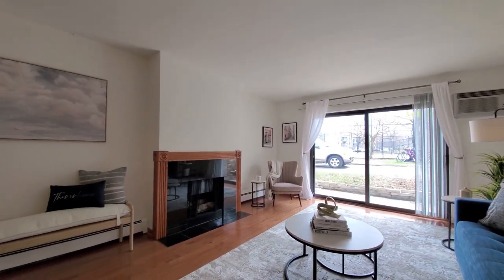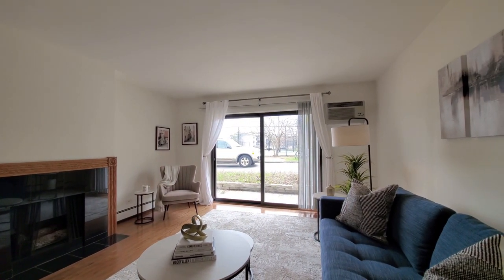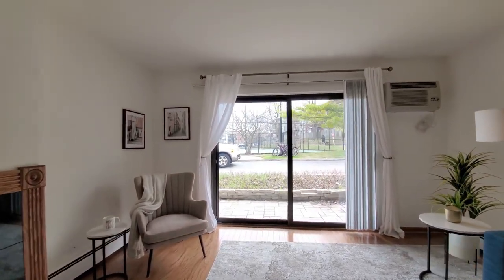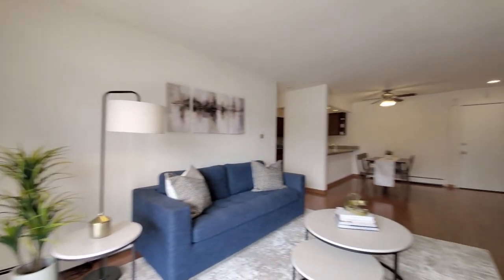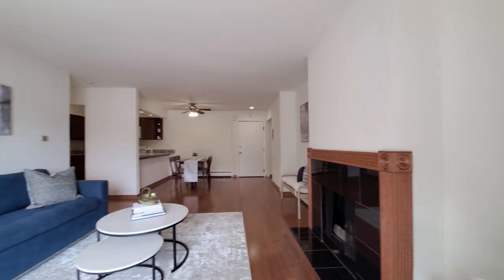Looking at a wide living area, a decorative fireplace, and patio doors opening out onto a private terrace with views of the tennis courts. Really good-sized space here.